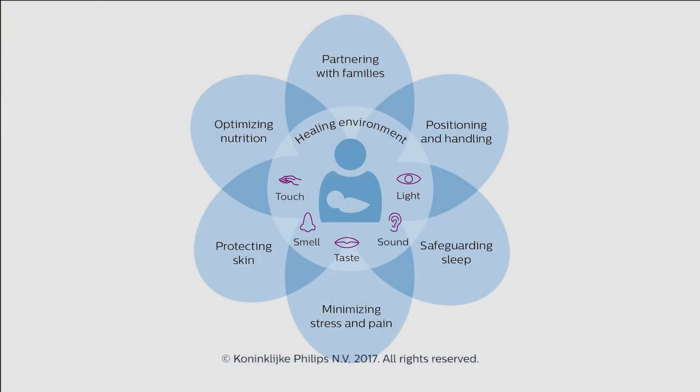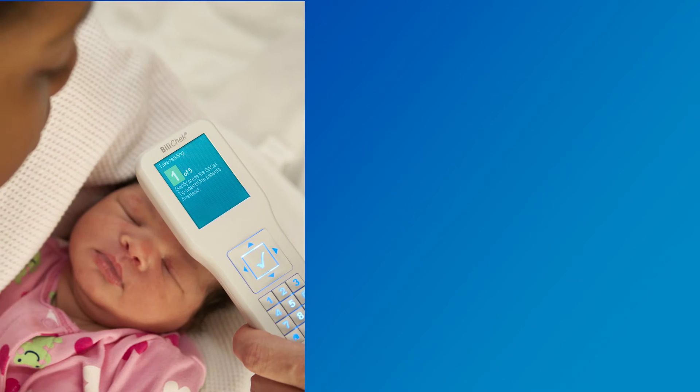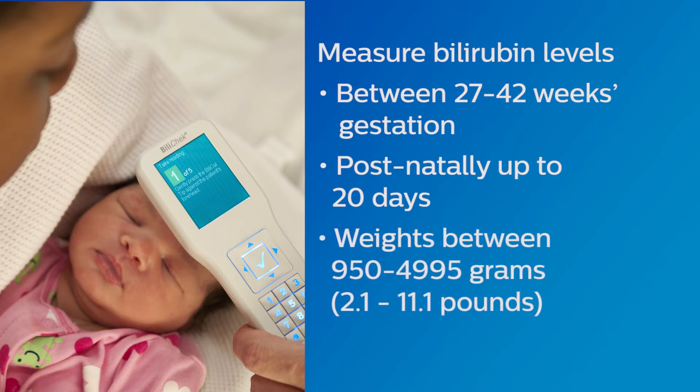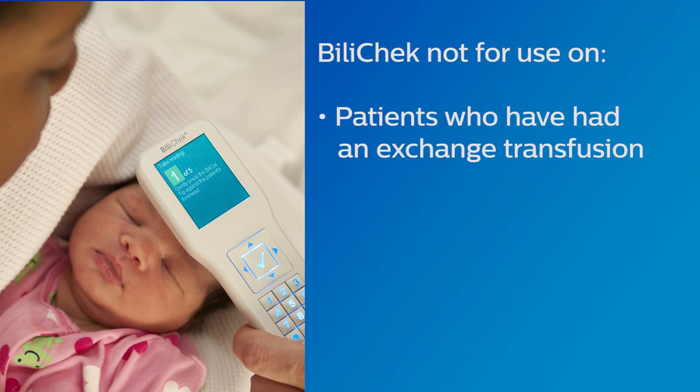Utilizing the BiliCheck aligns with the core measures for neuroprotective family-centered developmental care outlined in the Philips Neonatal Integrative Developmental Care Model. The BiliCheck provides the unique advantage in that it can be used to measure bilirubin levels in neonates between 27 and 42 weeks gestation, and postnatally up to 20 days of age in neonates weighing between 950 to 4,995 grams, or 2.1 to 11.1 pounds, of any race or skin tone.